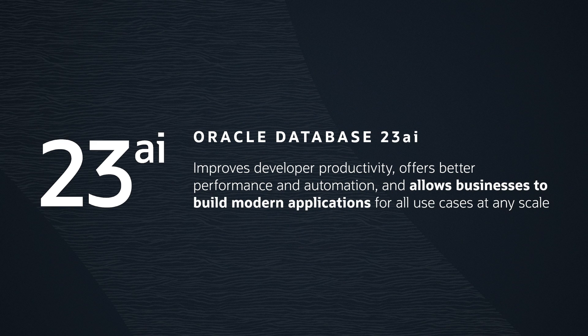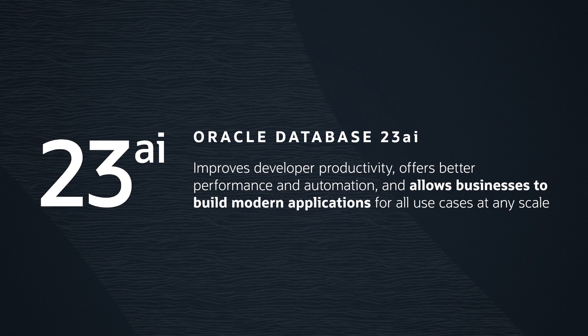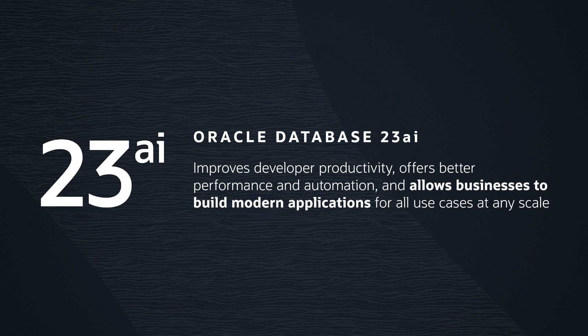From enhancements to improve developer productivity to even better performance and automation, Oracle 23AI's highly available database, designed with security in mind, allows businesses to build and run modern applications and analytics for all use cases at any scale.